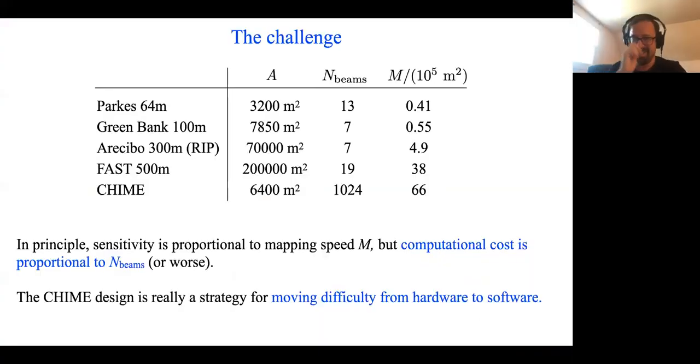There is a challenge: in the table from the previous slide, you should interpret the product of A and N as statistical power in principle, under the assumption of infinite computing power. But the computational cost is proportional to N, since that's what's setting the total data volume. If you're thinking about the product of A and N, it looks much cheaper to increase N. Increasing A requires buying a huge amount of steel and supports — building huge telescopes is really expensive. Increasing N is just adding a few cheap antennas and cables. But that is a strategy for moving difficulty from hardware to software, and in CHIME, we face computing challenges that are orders of magnitude more difficult than these other telescopes.